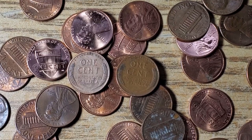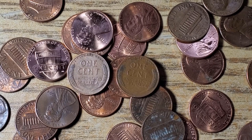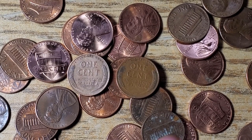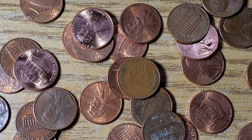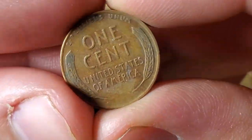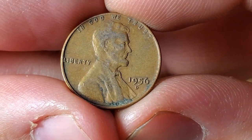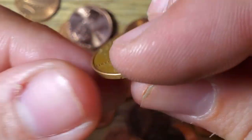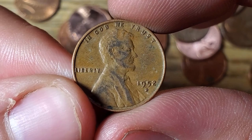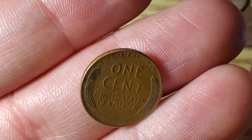This is the third roll in a row with a wheat penny, and this roll actually had two wheat pennies in it — wheat pennies seven and eight. The box started off pretty slow but it's heating up towards the end. A 1956 D and a 1952 Denver. Nothing too special, but hey, we got a couple more wheaties.